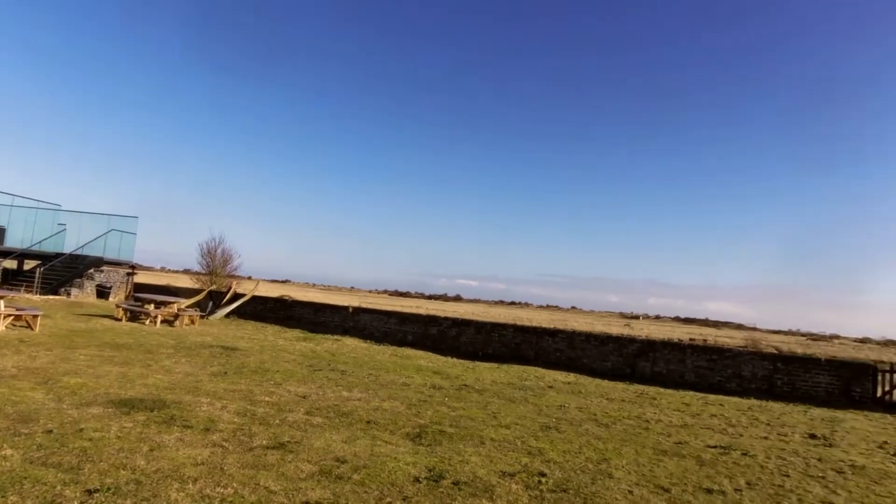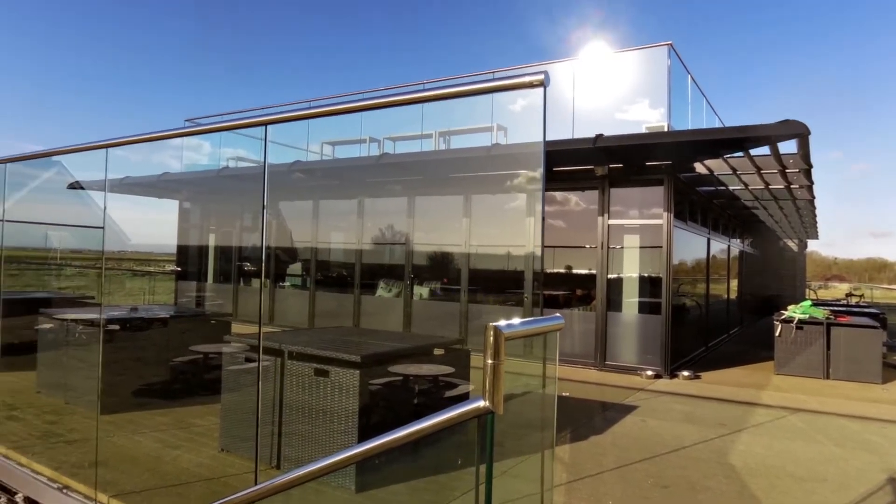The ride then heads back towards the coast, joining Skegness, but instead of returning to the site, it heads south down to Gibraltar Point, an amazing Wildlife Trust Sanctuary. There's a brilliant new visitor centre there with a great cafe. I can strongly recommend the coffee and the carrot cake.